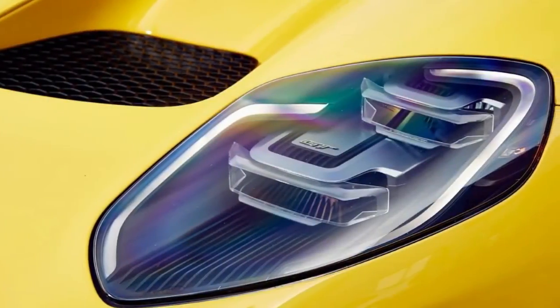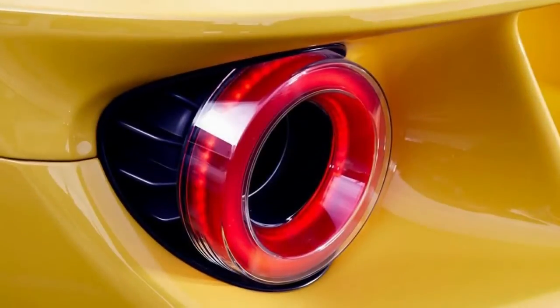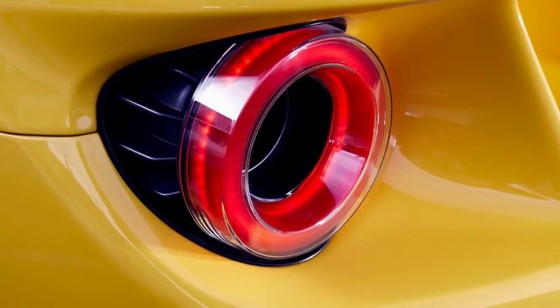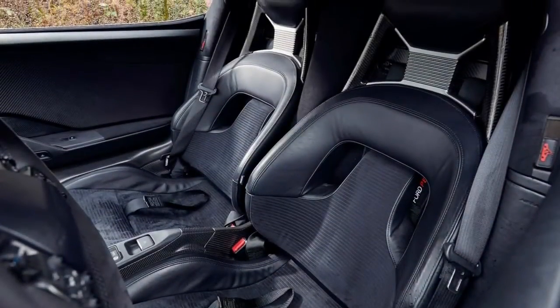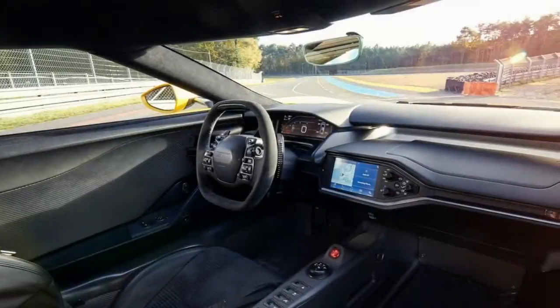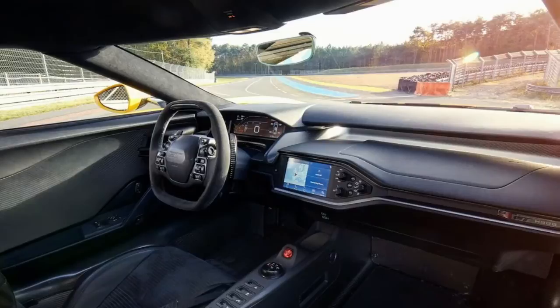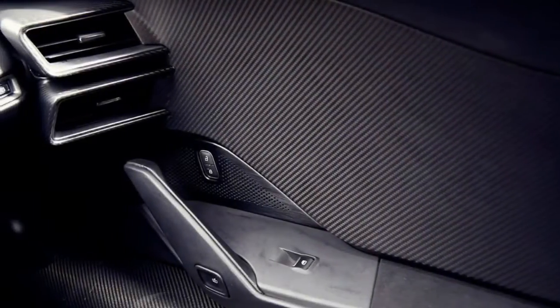The bigger question — and the one we haven't been able to answer until now — is how the GT handles the real world, or at any rate, the version of that given to us by France. For that, we'd need to take the car on open roads, and fittingly some of the ones we chose are part of the famous Enduro circuit.